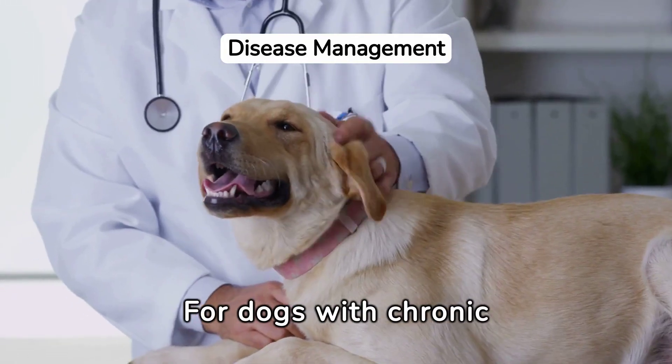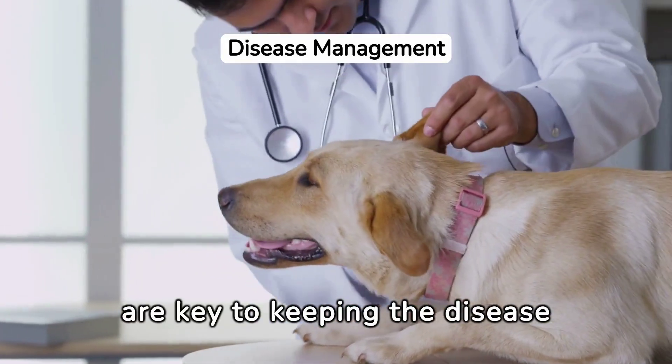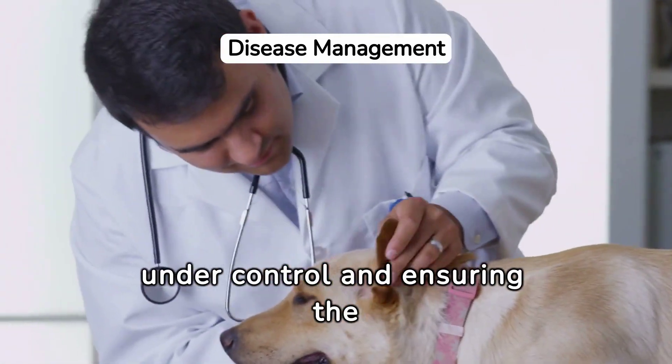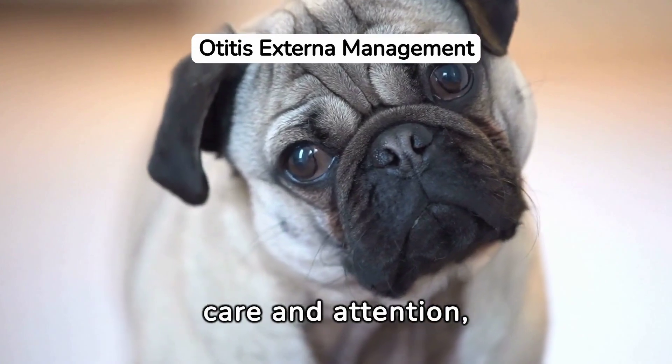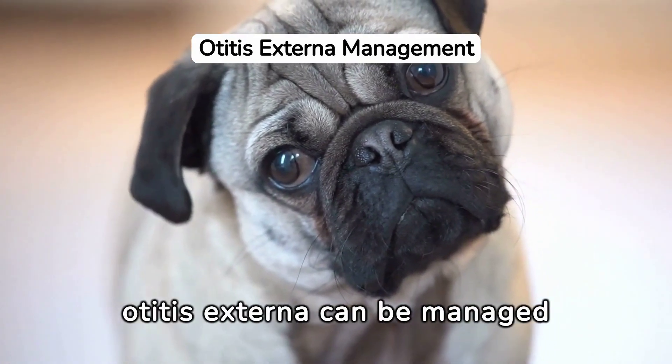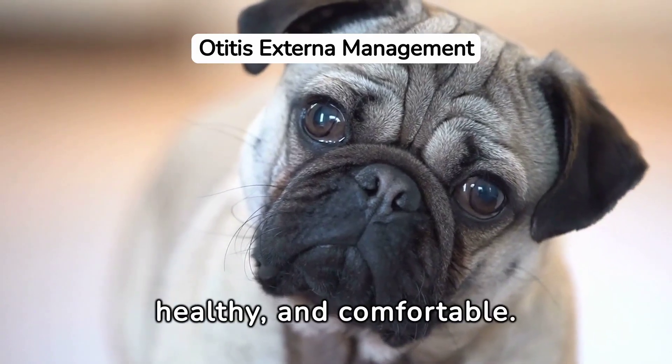For dogs with chronic conditions, ongoing management and regular monitoring are key to keeping the disease under control and ensuring the dog's comfort. Ultimately, with the right care and attention, otitis externa can be managed effectively, ensuring your dog remains happy, healthy, and comfortable.